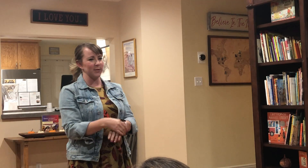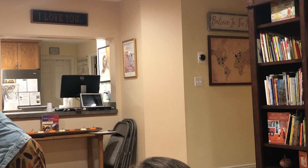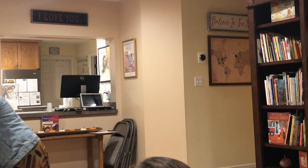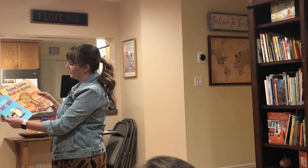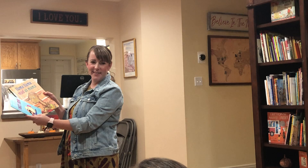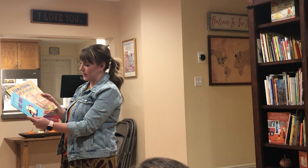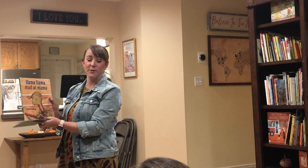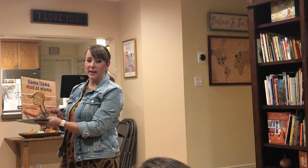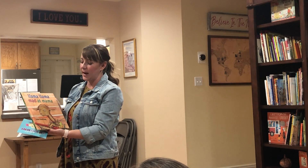Talk to me about what you guys noticed from your books. Llama Llama and then Go Away Unicorn from the book fair. Llama Llama has some good rhyme to it, experiences that all kids have — so it would be meaningful, drawing on background knowledge. You're building that connection to literature.